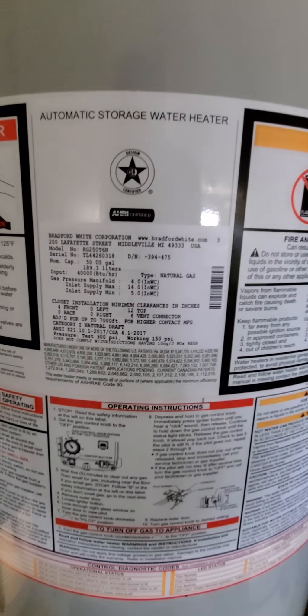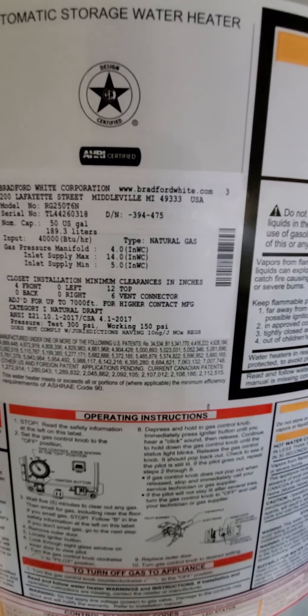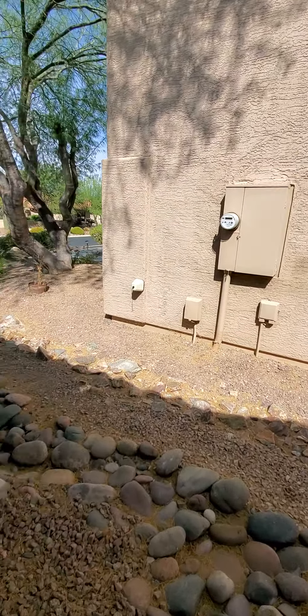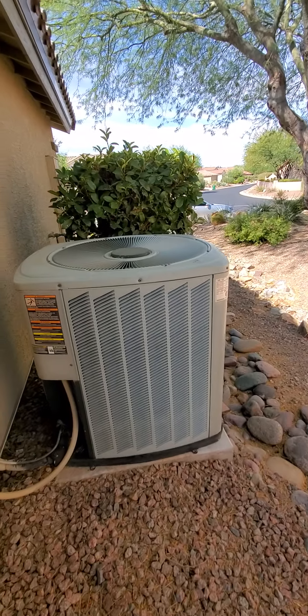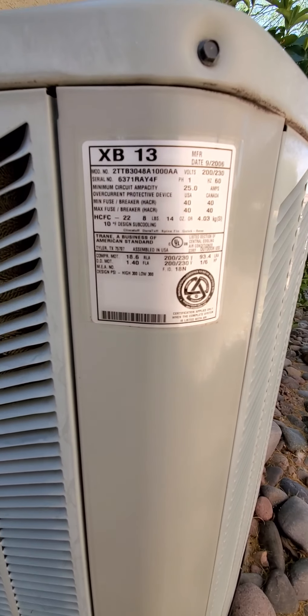Here's the water heater data tag — the date I see is 4-1-2017 for the manufacturer. And here's the compressor, with a data tag on that as well.